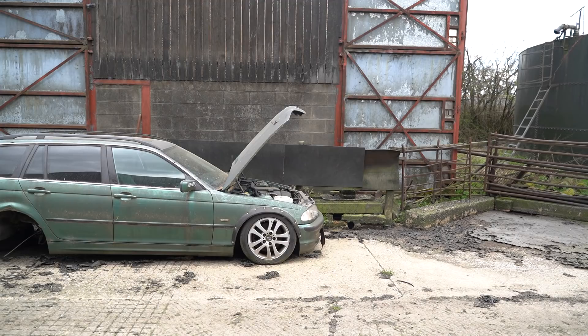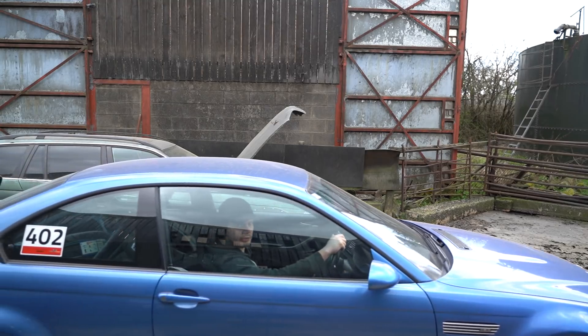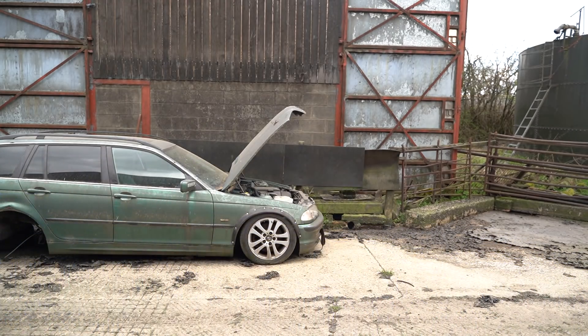It would appear your Honda channel has become somewhat about BMWs. Oh yes, yes it would appear to have. I concur.